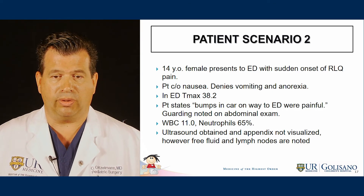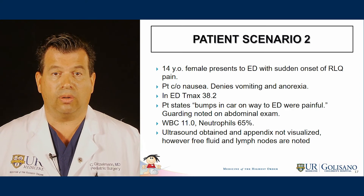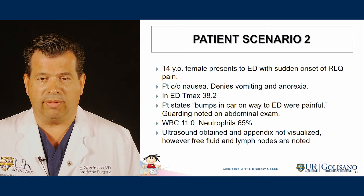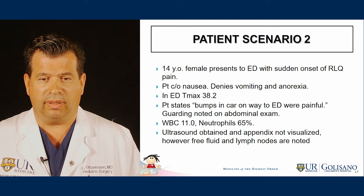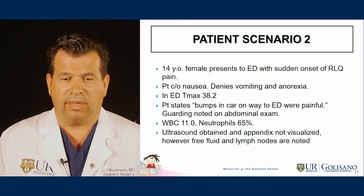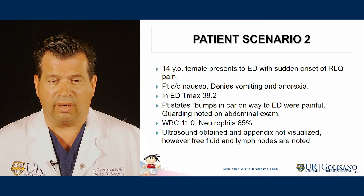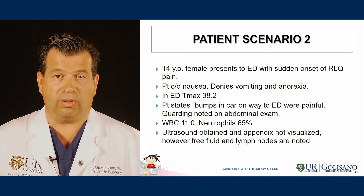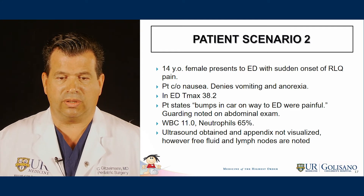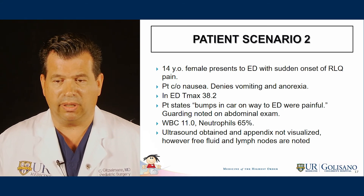The next example: a 14-year-old female presents to the emergency department with sudden onset of right lower quadrant pain. She denies vomiting and anorexia. The emergency department temperature is 38.2 degrees. The patient states that bumps in the car on the way to the ED were painful. Guarding is noted on abdominal exam. The white count is 11 with 65% neutrophils. An ultrasound is obtained and the appendix is not visualized; however, free fluid and lymph nodes are noted.